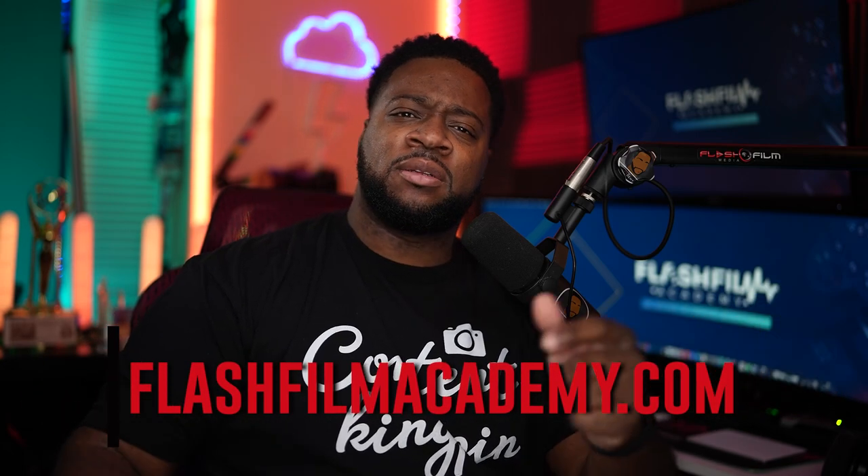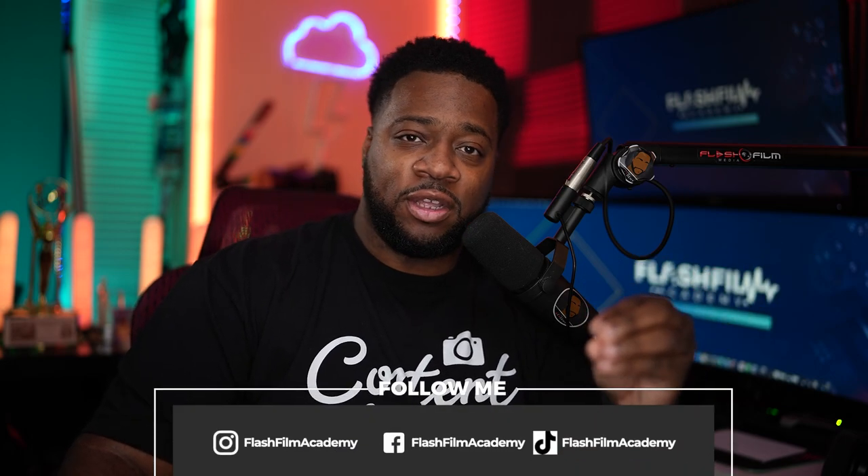If your demo reel is not expressing what you have to offer, it is useless. I guarantee that if you put a demo reel of just tracks and music next to mine at flashfilmmedia.com, you won't stand a chance. My demo reel instantly grabs my target audience. In module one I talk about target audience — everything you do in business should be for your target audience, from logos to color schemes to what's on your website. None of that matters if you don't understand who your target audience is.